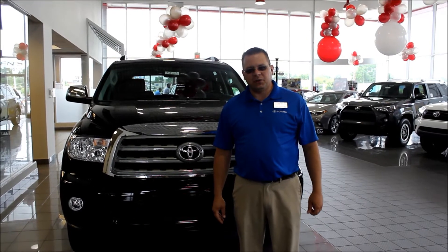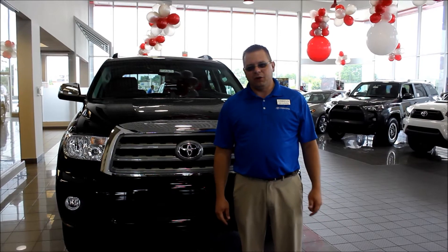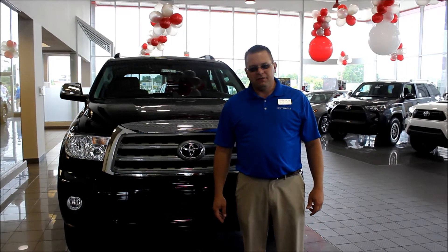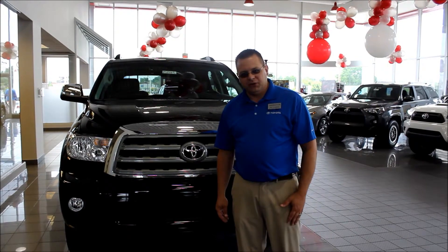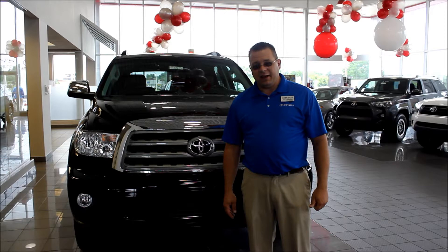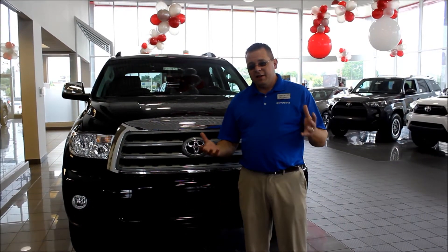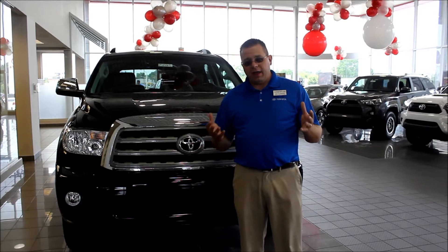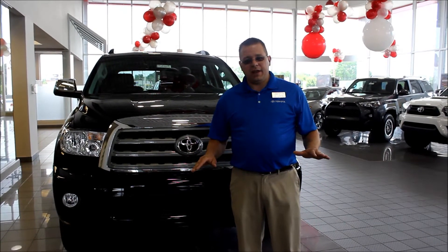Hi folks, Joe Costanzo here with Green's Toyota, here to talk to you a little about Toyota's fantastic i-Force 5.7 liter V8 engine. Equipped in our Toyota Tundra, Sequoia, and Land Cruiser, this has been a great engine for us. And part of the reason why is ACIS, the Acoustically Controlled Induction System. This is what creates that peak horsepower and torque over the broadest torque curve on any V8 on the market.